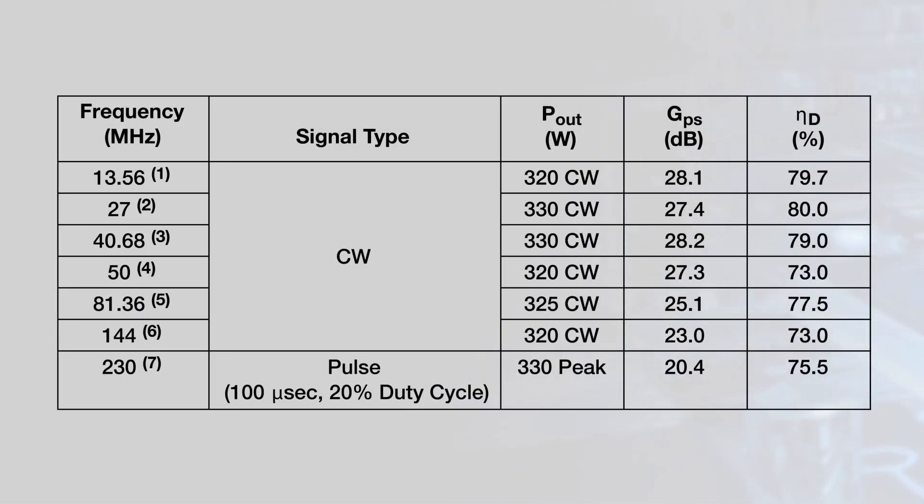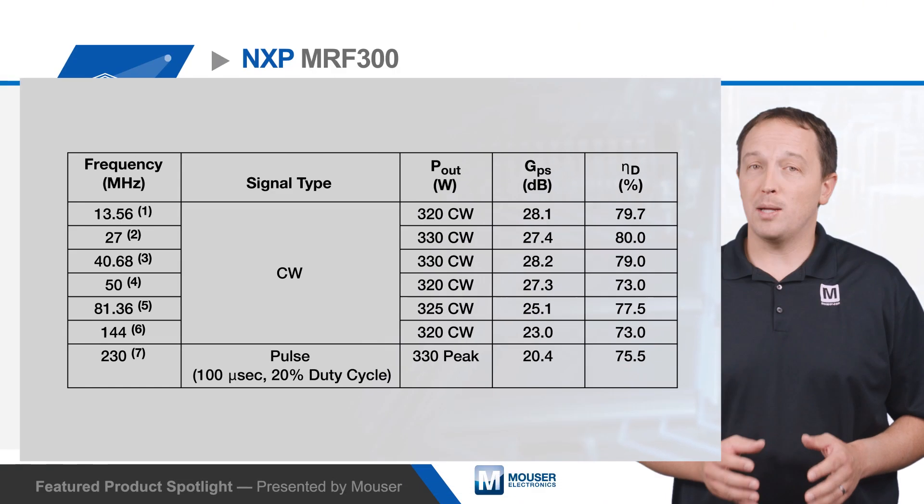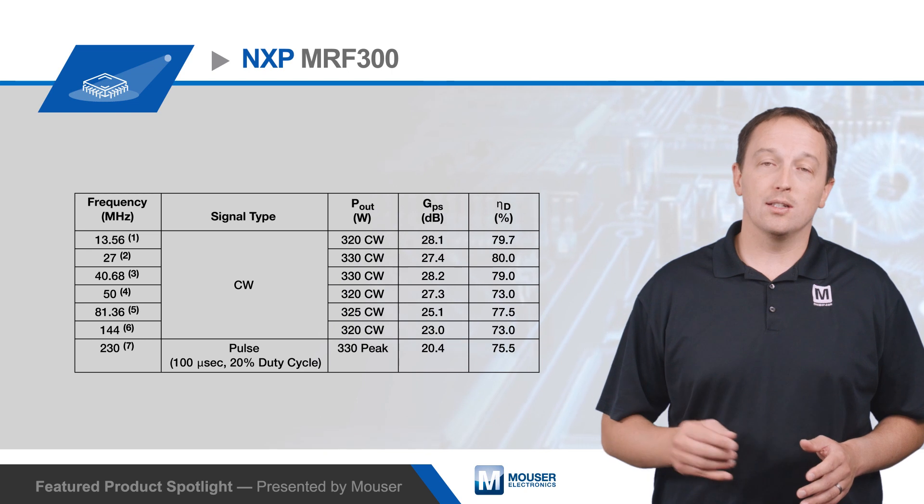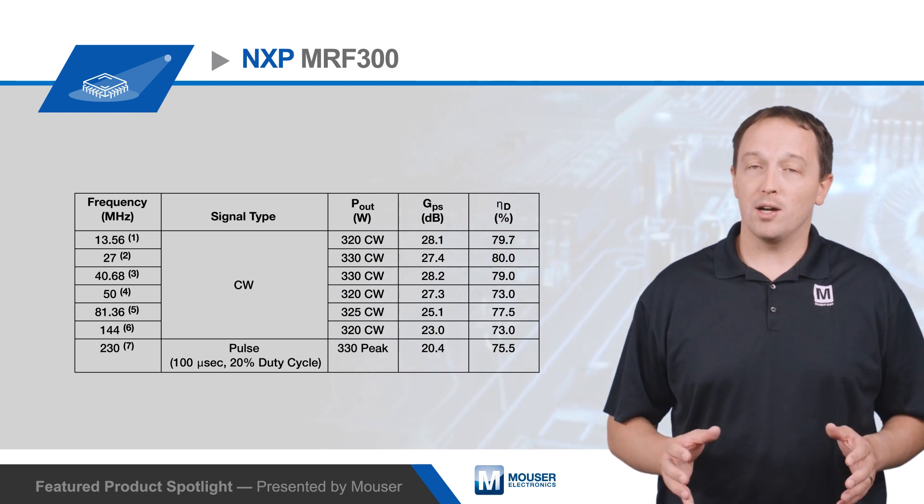The transistors have an unmatched input that allows operation from 1.8 to 250 MHz, covering many common ISM, broadcast, and aerospace frequencies. The transistors also enable one design to support multiple frequency ranges by changing only the inductors, so no PCB layout modifications are needed.